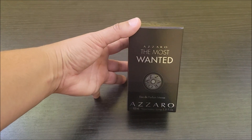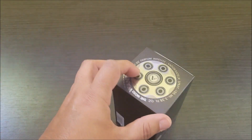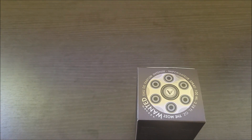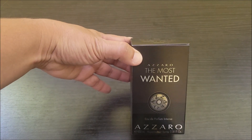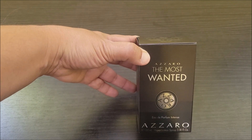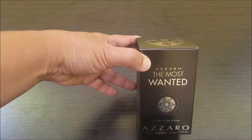Now this is Azzaro, the Most Wanted, and they have different versions, but this one is actually the intense version. Right here it says intense, and I had to learn the hard way that there are different ones in this brand. My son loves the intense, and I know why — I smell him as he leaves for work or school and it smells great. If only you could smell it, but let's go ahead and open it up and show you the bottle and how it comes.